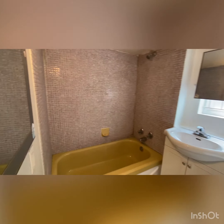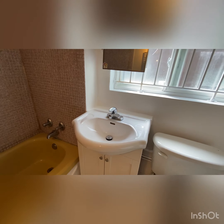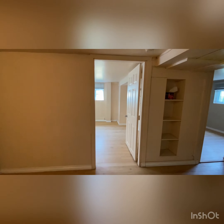First, the bathroom right here. The sink has been renovated recently and looks very new. Now let's go take a look at the bedroom.